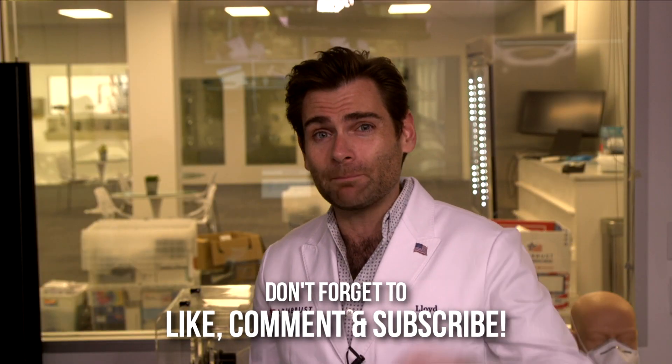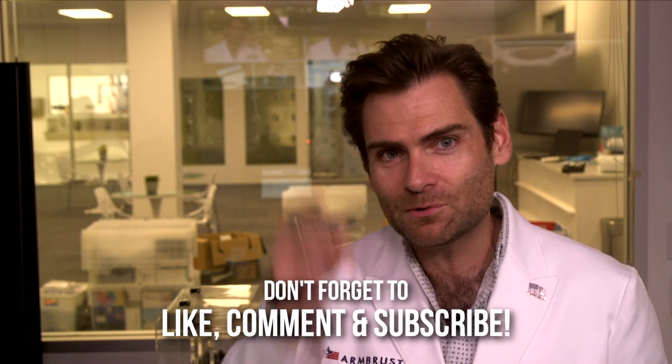All right, thank you guys so much for watching, hope you enjoyed this. Jam that like button, give me a subscribe, and I will see you on the next test.